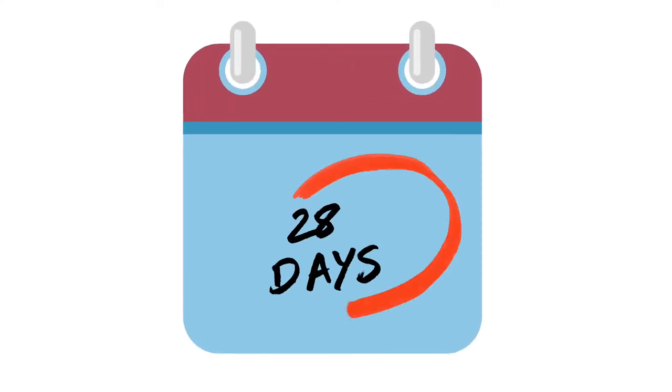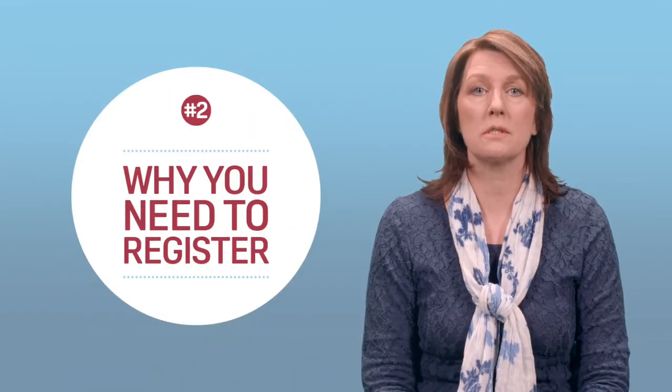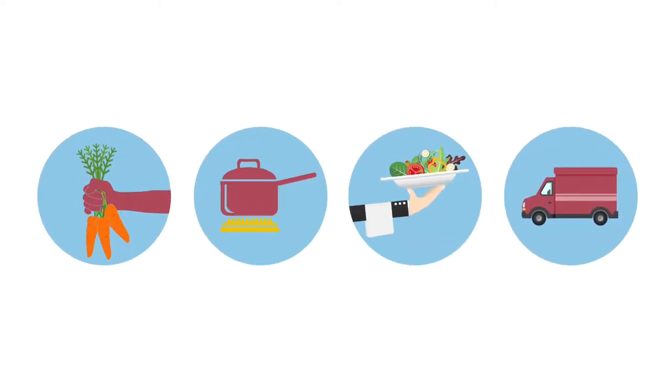When you start a new food business or take over an existing business, you must register with the local authority 28 days before opening. Any business which sells, cooks, stores, handles, prepares or distributes food has a legal obligation to register.